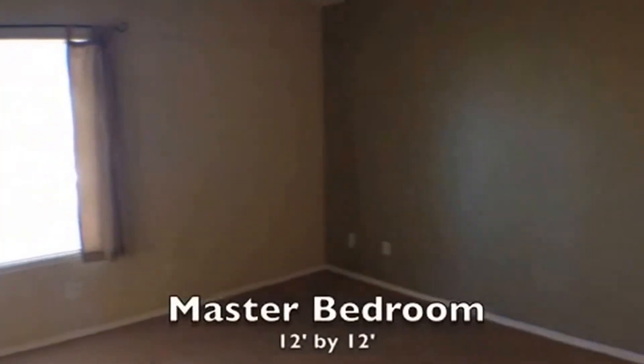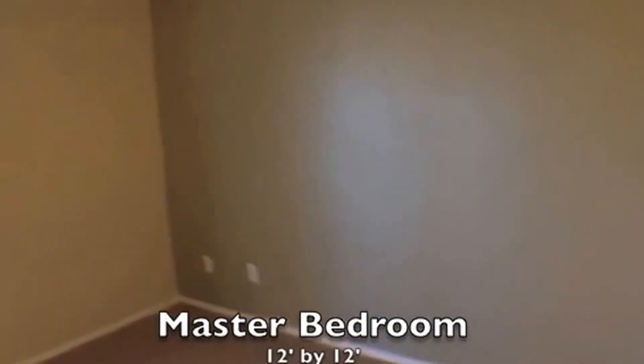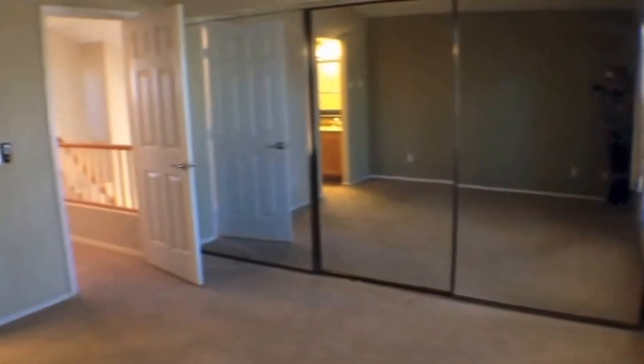Now we'll head into the final room, which is the master bedroom. This is 12 feet by 12 feet, has vaulted ceilings, and also has an oversized closet with three sliding mirror closet doors.